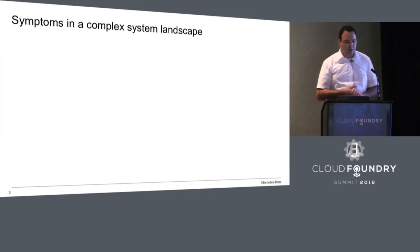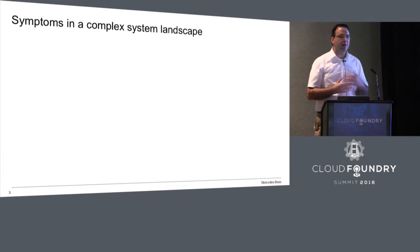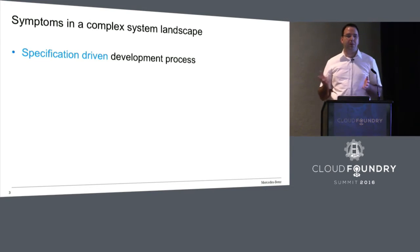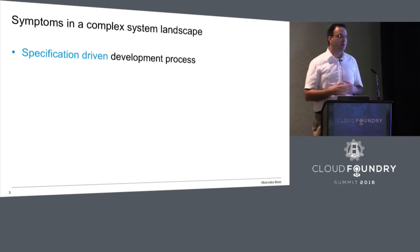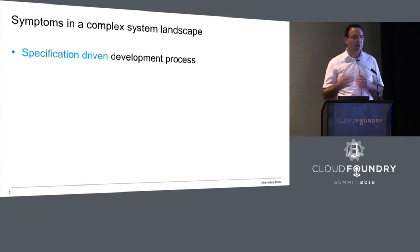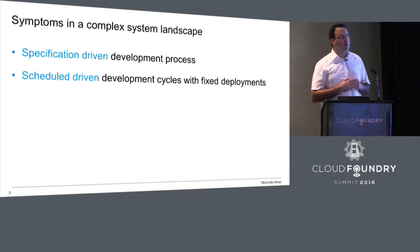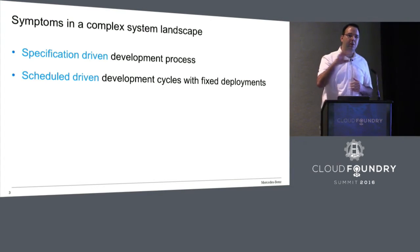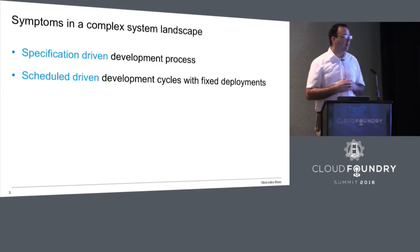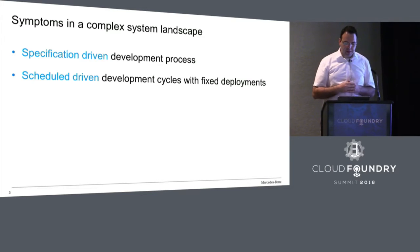Looking at the symptoms in a complex system landscape — what you face when doing an agile project within an enterprise — you find a lot of specification-driven development processes. They are very mature, already like 20 years old. People are used to writing a specification, having someone implement it, then doing acceptance, and releasing. This leads to schedule-driven development cycles, which is necessary because you are not alone in an enterprise. You have many small projects interfacing with each other, with a very complex system landscape and different development roadmaps, requiring a scheduled enterprise deployment plan for integration.